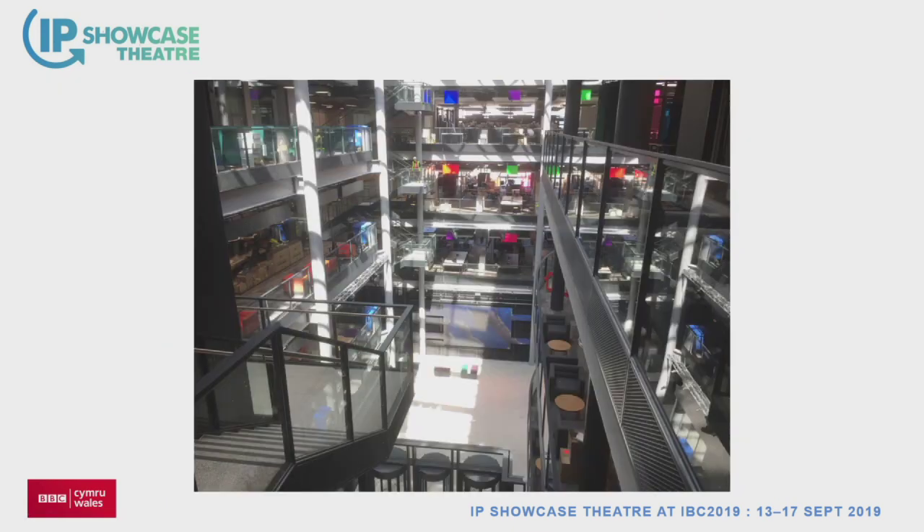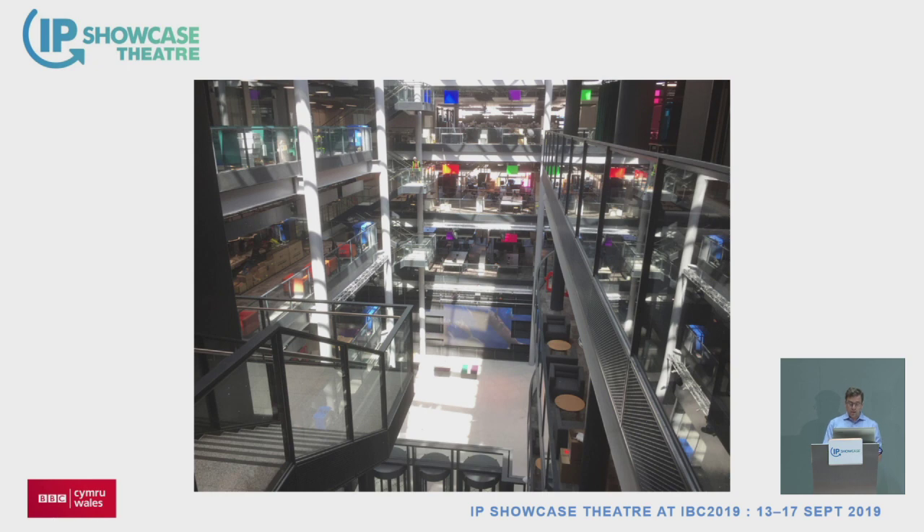Looking down, you can see the open plan nature of the building — a key design feature to be open and accessible. The atrium at the bottom is public space, open to the public some of the time with security controls as necessary. The studios fold out into that area where we can use the building as a set, and the move to IP with flood wiring of the building with fibre is what facilitates that.